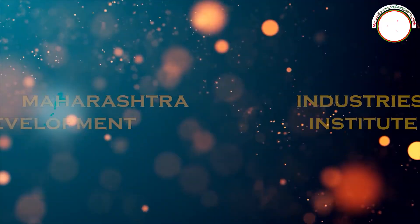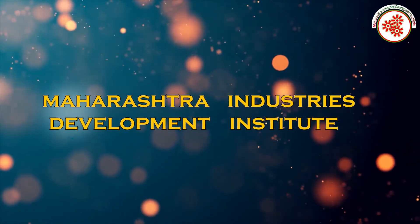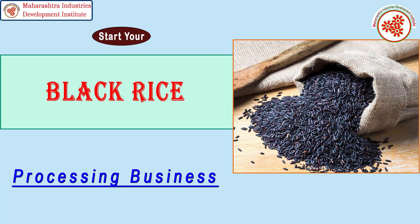That's why today, MIDI — Maharashtra Industries Development Institute — has brought for you an industrial documentary on the black rice processing business.